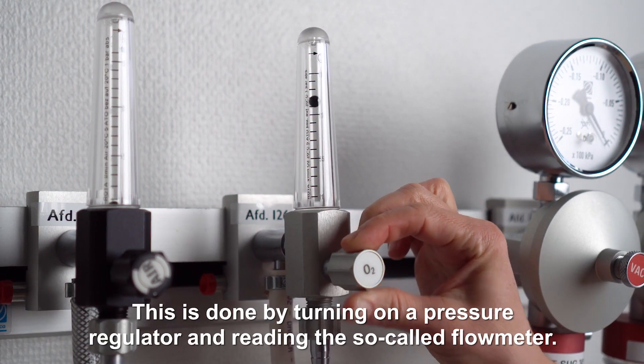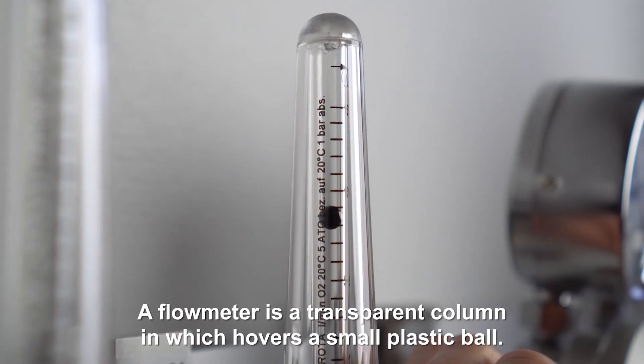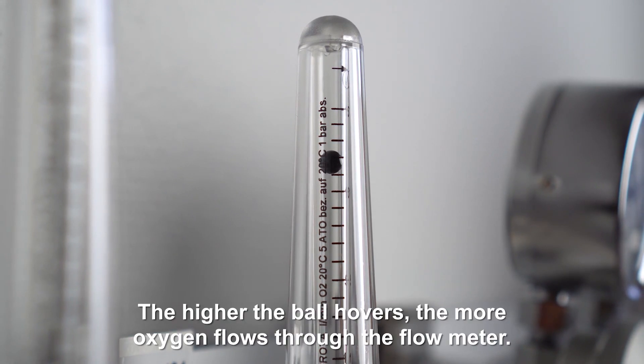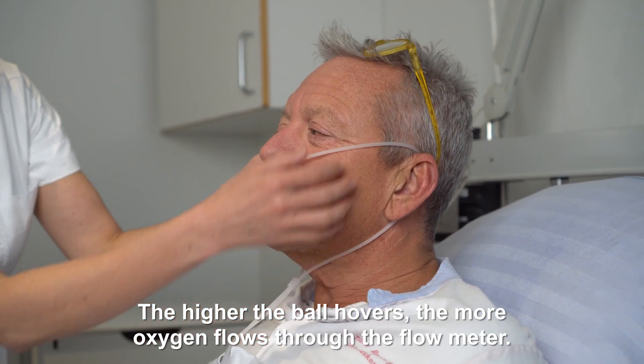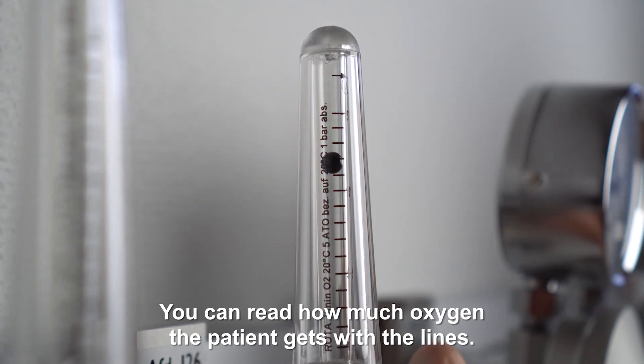This is done by turning on a pressure regulator and reading the so-called flow meter. A flow meter is a transparent column in which hovers a small plastic ball. The higher the ball hovers, the more oxygen flows through the flow meter. You can read how much oxygen the patient gets with the lines.